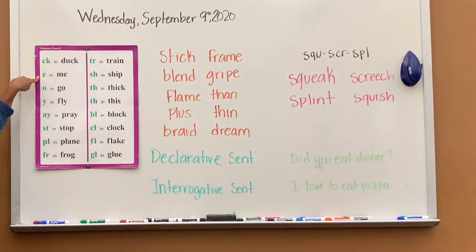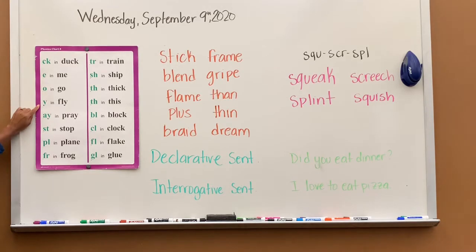E says E, E in me. O says O, O in go. Y says I, I in fly.